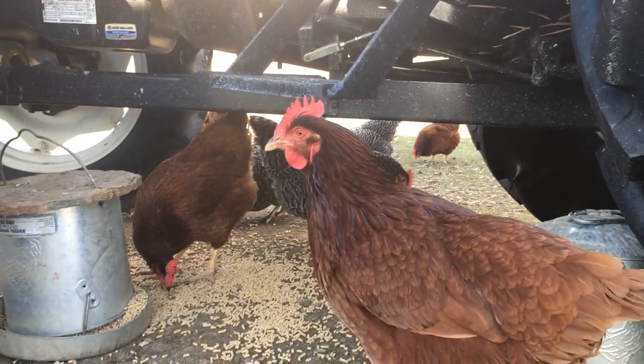Hi everybody, Brie Weisard here from thefeatherbrain.com. I just wanted to share something really quickly with you today — how I changed my feeders. We are now saving at least two-thirds on what we were buying before. I'm sure they were eating the same amount before, they were just wasting a lot. Now we're only going through about one-third the amount of feed that we were before.